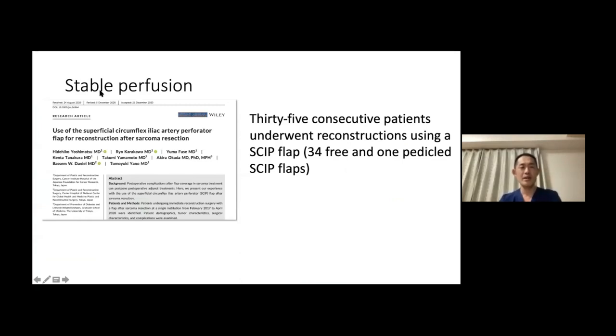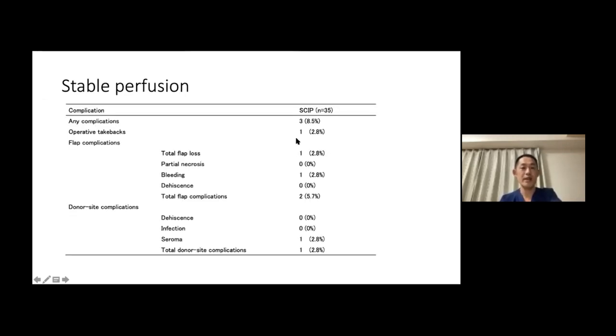Regarding the stability of the skip flap, I looked into 35 consecutive cases of patients who underwent reconstruction using skip flaps after sarcoma resection. Out of 35 skip flaps, I had three complications: one take-back and I lost one flap due to mechanical pulling of the pedicle during the night. I had no congestion, no partial necrosis, and one bleeding — actually two total flap complications and one seroma of the donor site which subsided after compression. The skip flap did better in terms of postoperative complications compared to other flaps.